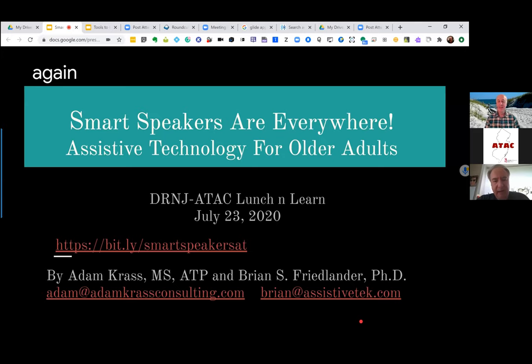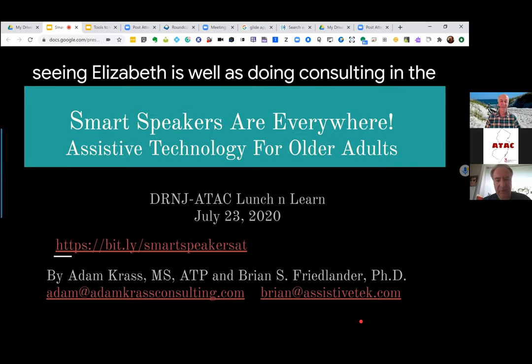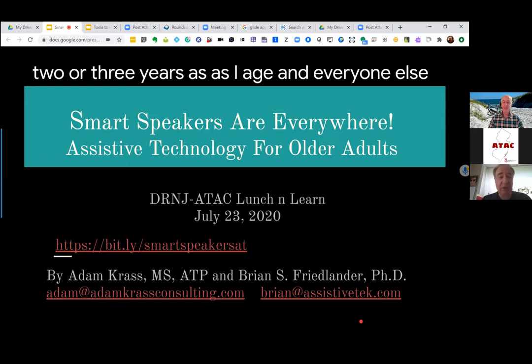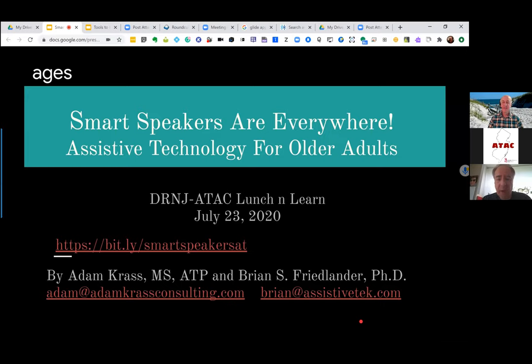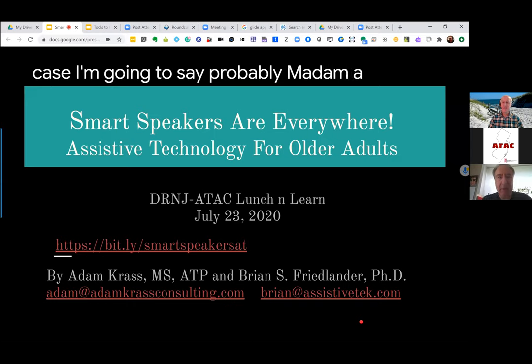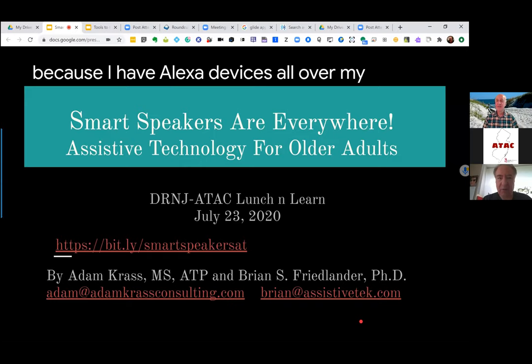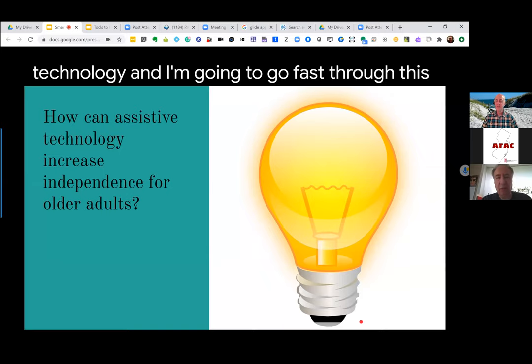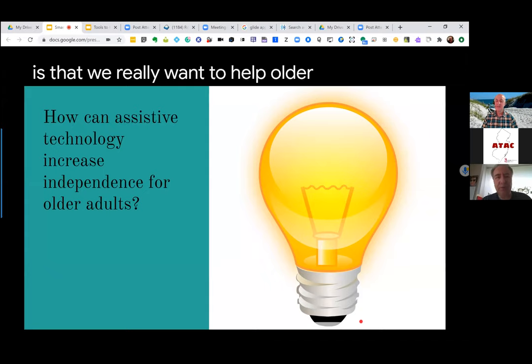You also have a bit.ly up there, which is a shortcut to this presentation deck, which you could have after we're done. I'm Brian Friedlander. I'm a professor of education at the College of Elizabeth, as well as doing consulting in the field of assistive technology. Over the last two or three years, as everyone ages, there's been a tremendous increase in the use of smart devices.